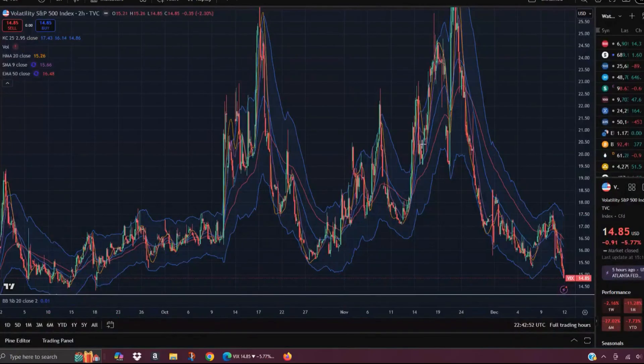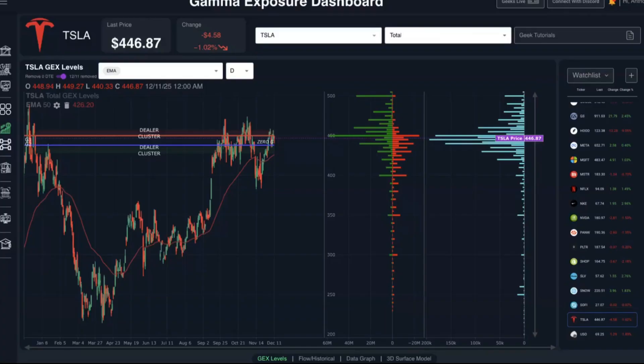The two-hour chart also brings attention to the near term, with the VIX dropping to the bottom of the two-hour Keltner channel. The Keltner channel at this point is pointing downwards, and we can see prior times where the VIX touched the lower Keltner channel.